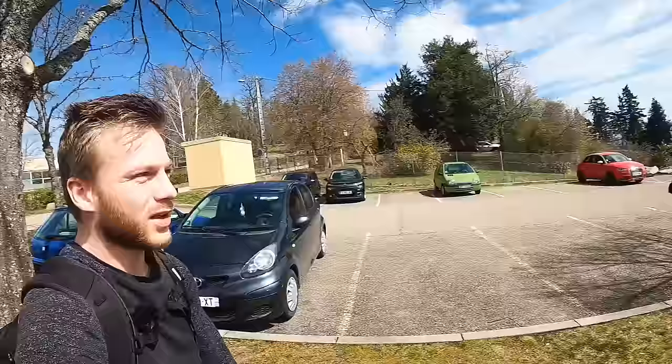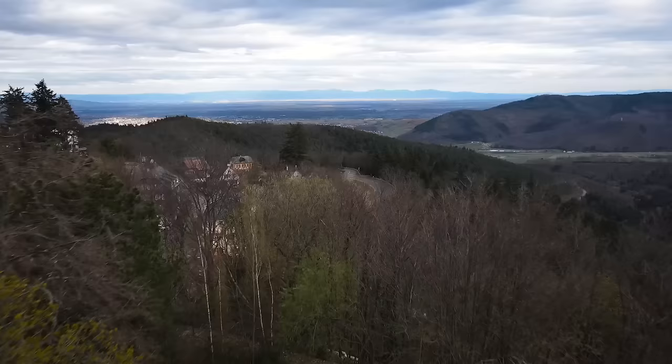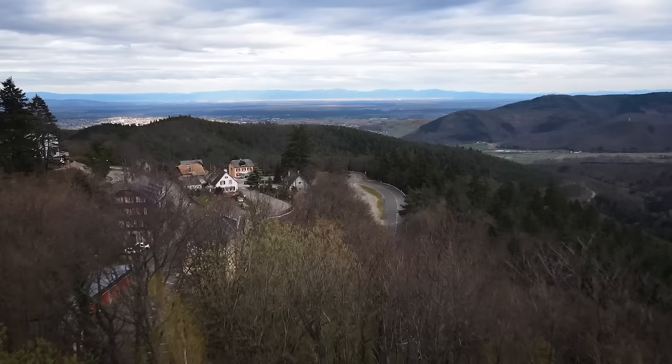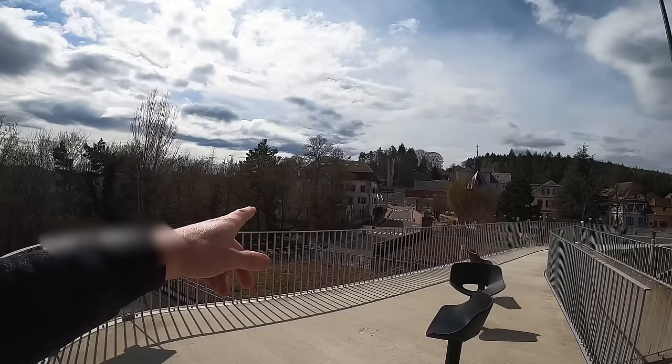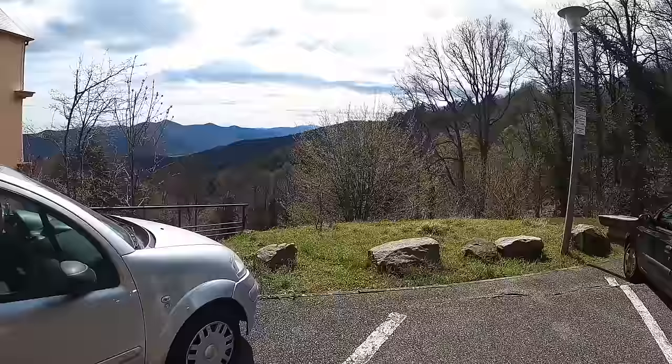Welcome back everybody to the Bros of DK. I'm Leslie, today joined with Jeroen. We are in a very special place today — an abandoned hotel, one of the most beautiful abandoned hotels in the entire world. We are on the mountainsides of France enjoying the views, and that over there is the hotel we're going to explore today. I'm quite excited and eager to see if we can get inside, so let's head over there right now.